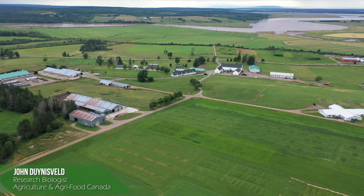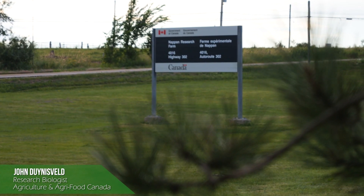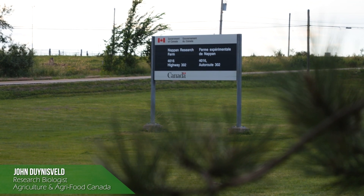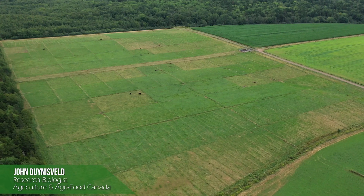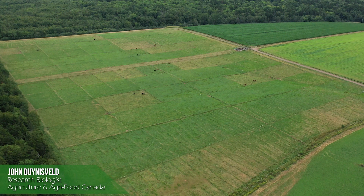I'm John Dinesveld. I'm a research biologist with Agriculture and Agri-Food Canada at the Nepean Research Farm in Nepean, Nova Scotia. I'm going to talk to you a little bit about our Beef Cattle Research Council grazing intensity project we have on the go here at Nepean.